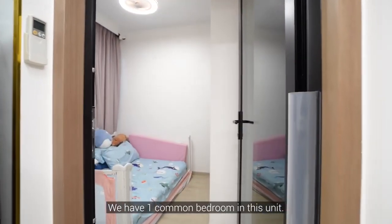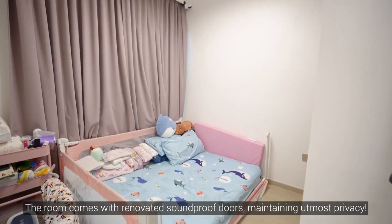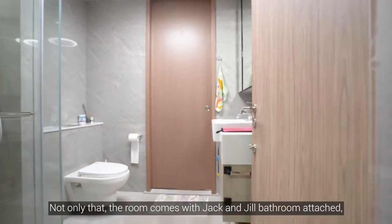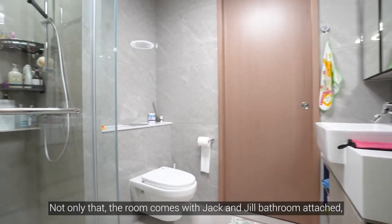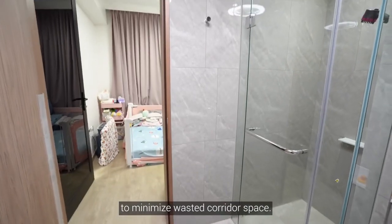We have one common bedroom in this unit. The room counts with renovated soundproof doors, maintaining utmost privacy. The room also counts with jet-and-geo bathrooms attached, good-sized and seated in a dumbbell design to minimise wasted corridor space.